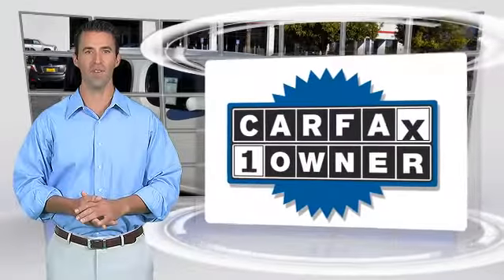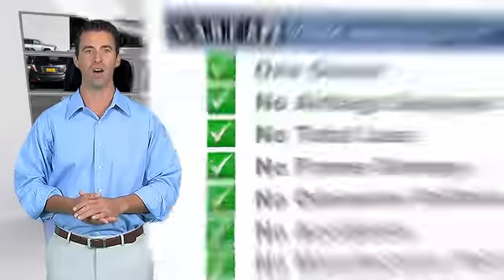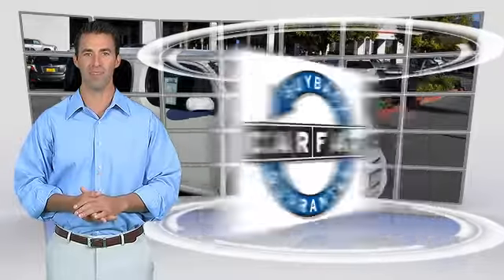This is a one-owner vehicle with the Carfax Vehicle History Report. Be sure to find a complimentary copy of this report online or contact the dealership. This vehicle qualifies for the Carfax Buy-Back Guarantee.